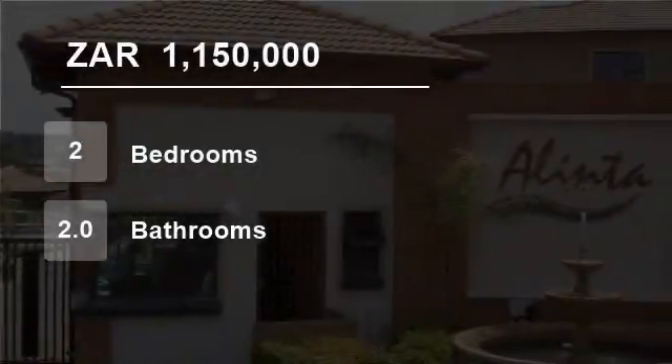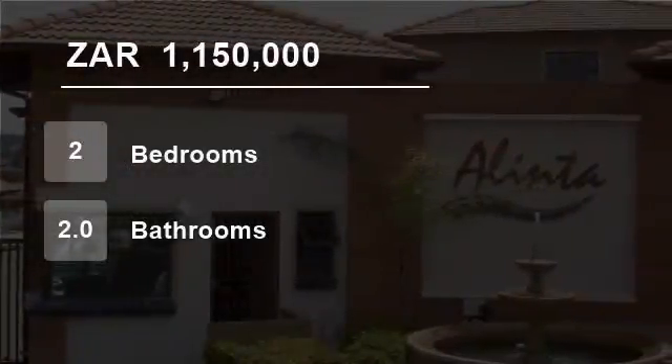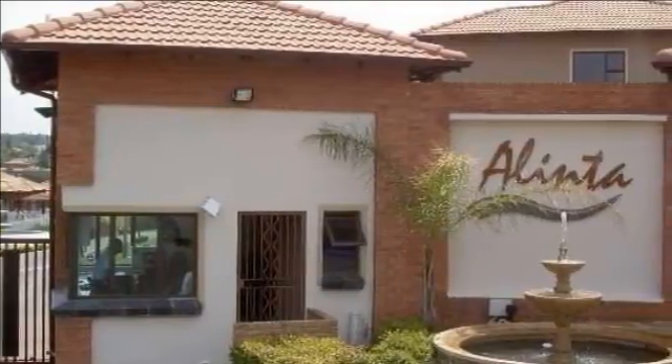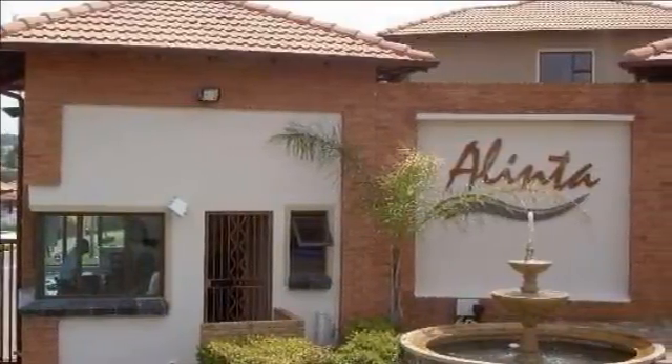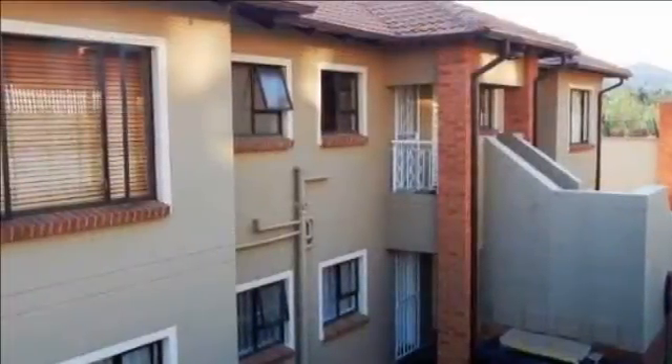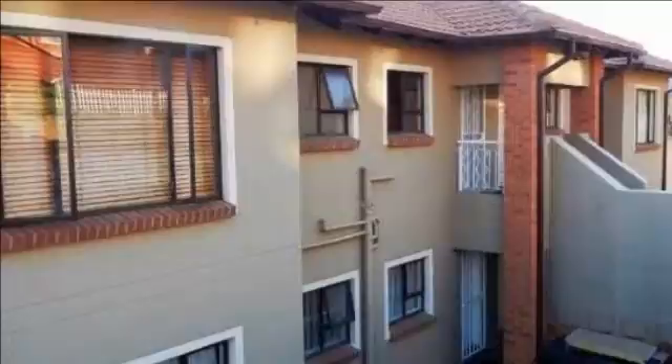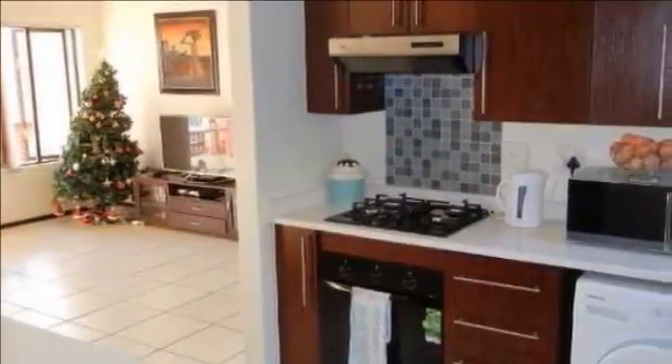Welcome to this two-bedroom townhouse for sale in Glenwyster, Johannesburg, Gauteng, South Africa for R1,150,000. This is a great start to get involved in the property market, boasting a 0.85% rental return on investment with tenants in place.